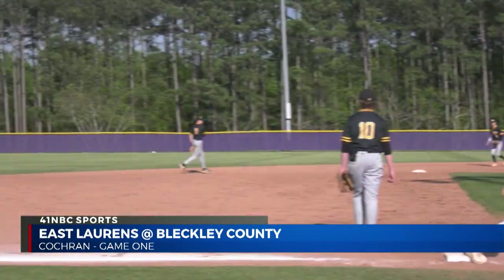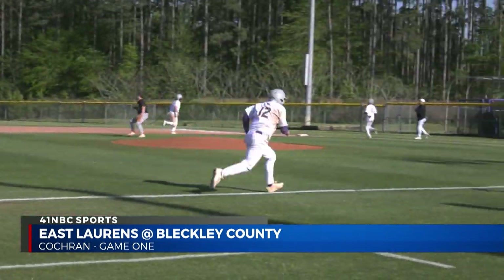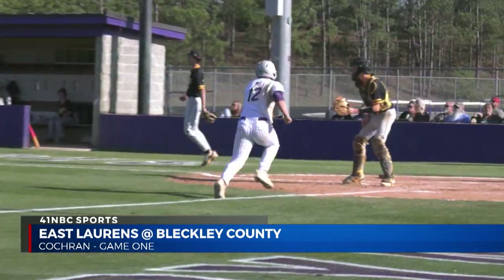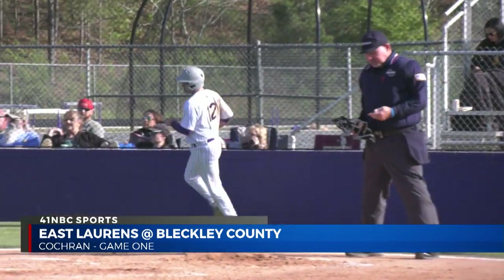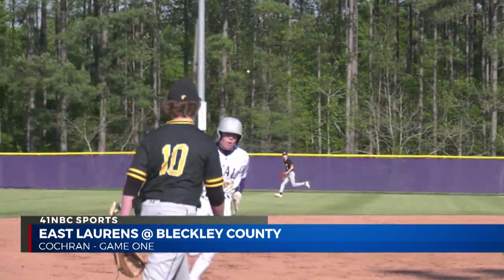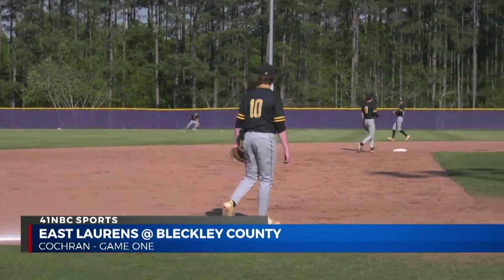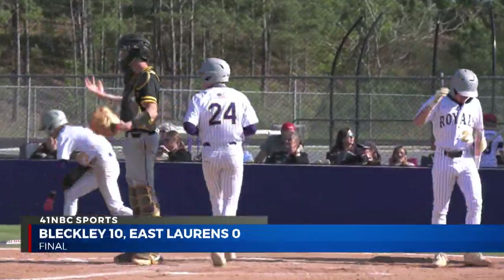In the bottom fourth, Brodie Fleming pops one high and deep to center field for the sacrifice fly, so Austin Yorn can come home for another Royals run. It's a seven-nothing game, and they pile on more as Walker Boatwright bloops one to center field to bring home Holly and Cole on the two-run RBI, as Bleckley County wins game one ten to nothing.